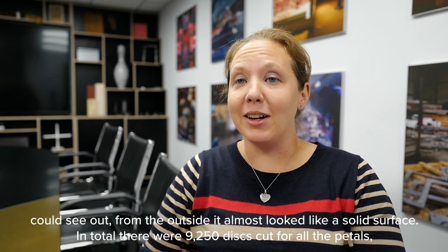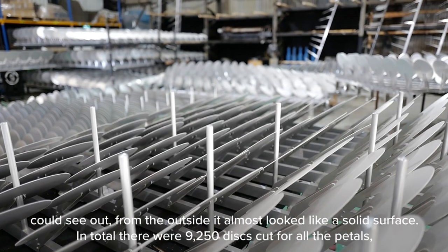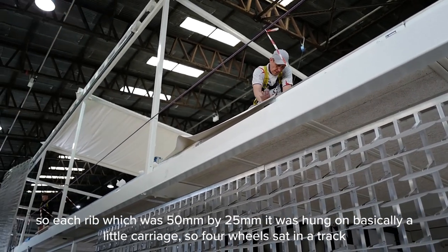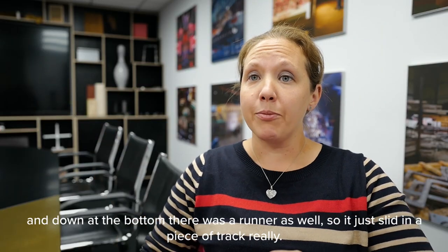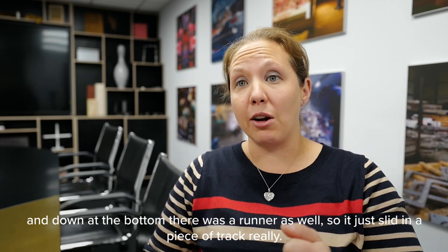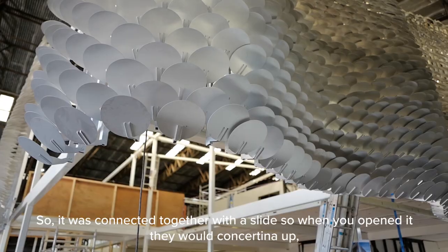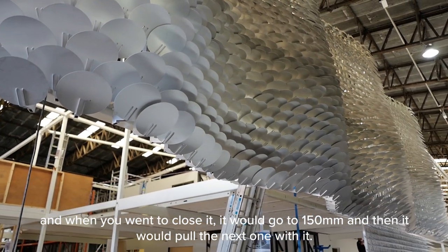In total there were 9,250 discs cut for all the petals. Each rib, which was 50 by 25, was hung on a little carriage — four wheels sat in a track and down at the bottom there was a runner as well, so it just slid in a piece of track. They were connected together so when you opened it they would concertina out, and when you went to close it, it would go to 150mm and then pull the next one with it.